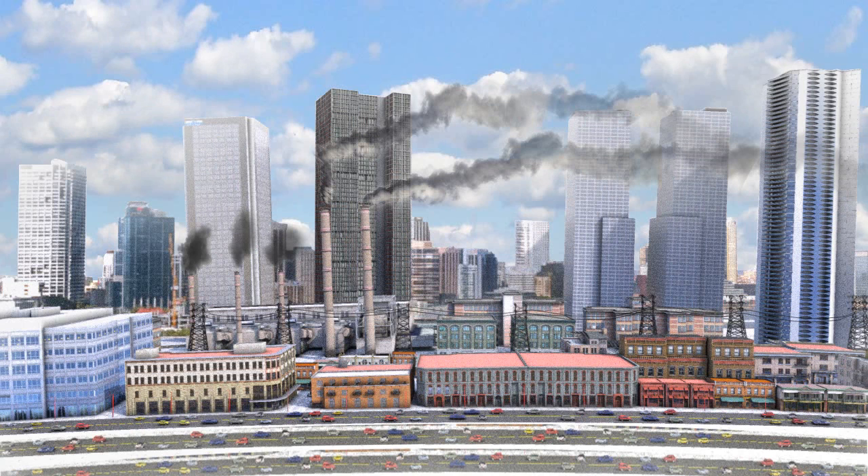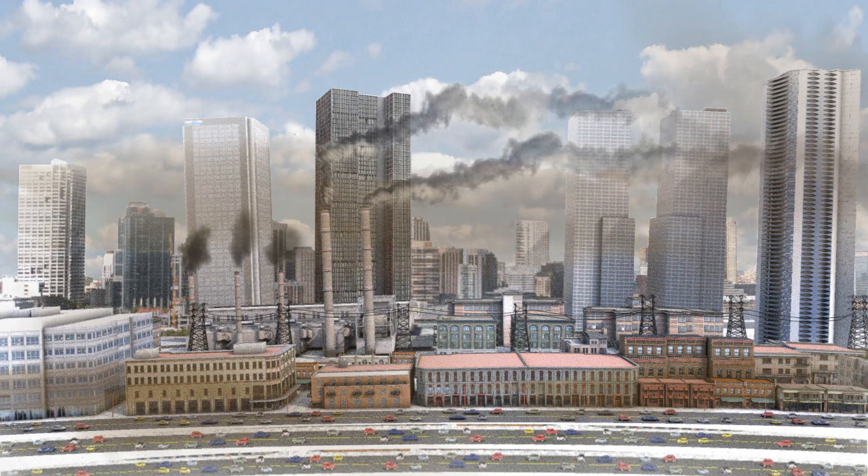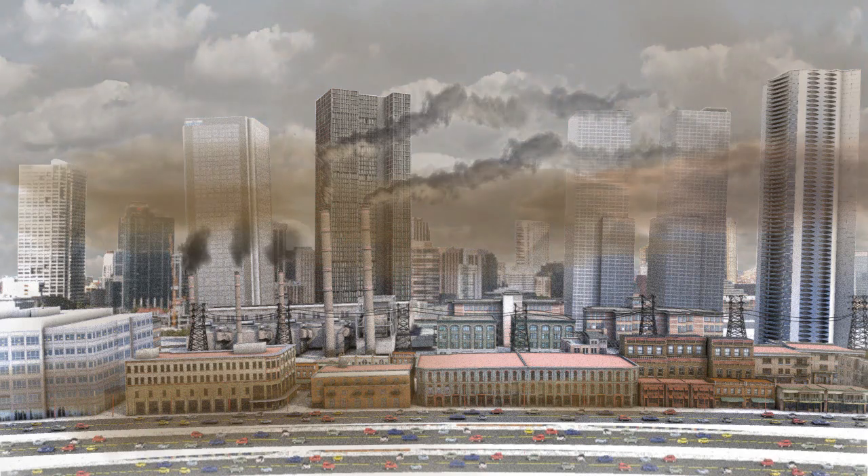Poor air quality has led to an explosion of asthma cases and other health problems among vulnerable populations including children, the elderly, and low-income residents. Each year, bad air causes 2 million deaths worldwide.